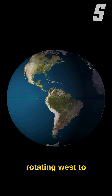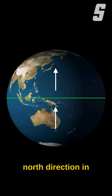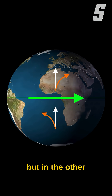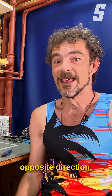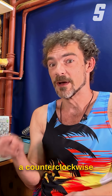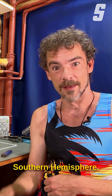Because the earth is rotating west to east, if you travel from a south to a north direction, in one hemisphere you'll be deflected in one direction, but in the other hemisphere you'll be deflected in the opposite direction. This is the reason why things like hurricanes rotate in a counterclockwise direction in the northern hemisphere, but a clockwise direction in the southern hemisphere.